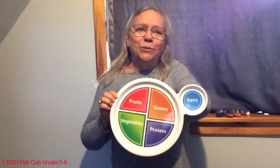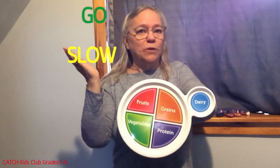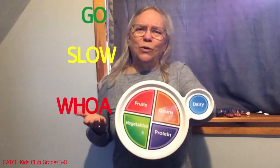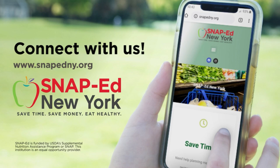Now you're the go, slow, woe expert. Be your body's superhero — pick up your MyPlate shield, have go and slow foods most of the time, and have woe foods only once in a while. Thank you for joining us today. We know the healthy choice isn't always the easiest choice, but small changes can make a big difference. Start today by getting involved with SNAP-Ed New York — this program is free for those who qualify or receive SNAP benefits. We want to help you save time, save money, and eat healthy. Learn how SNAP-Ed can make a difference in your life.